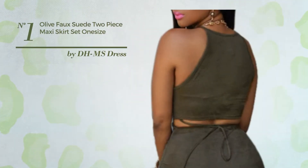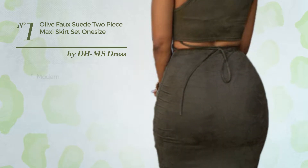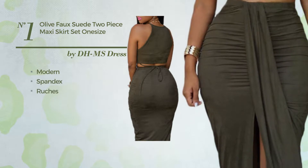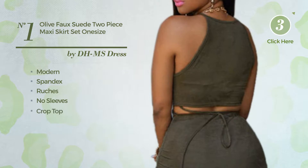Number 1: An All Christmas Ankle Length 2 Piece Dress. Featuring a sexy modern look, crafted from spandex, styled with ruches. This dress includes no sleeves and a crop top. Available exclusively in this color.